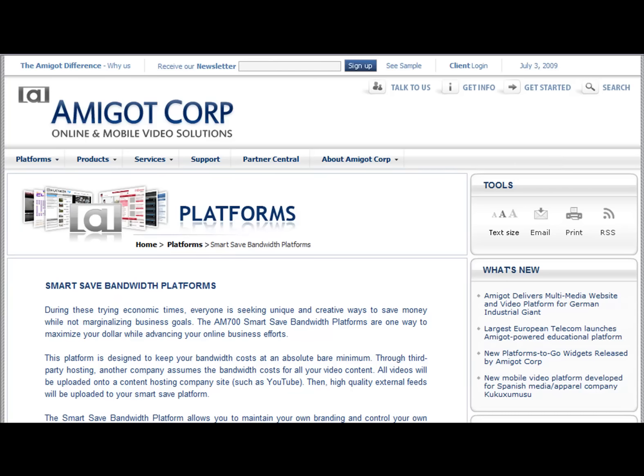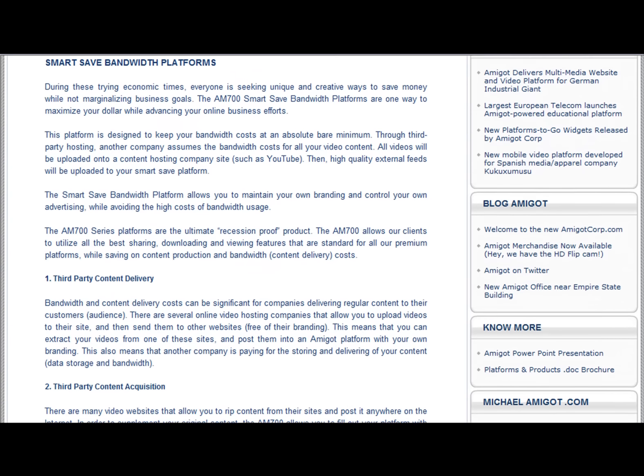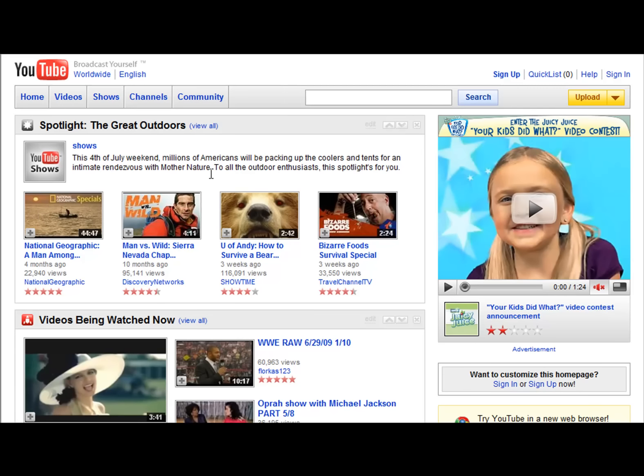The SmartSave bandwidth platform is designed to keep your bandwidth costs at an absolute bare minimum. Through third-party hosting, another company assumes all the bandwidth costs for your video content. All videos are uploaded to a third-party hosting site, such as YouTube.